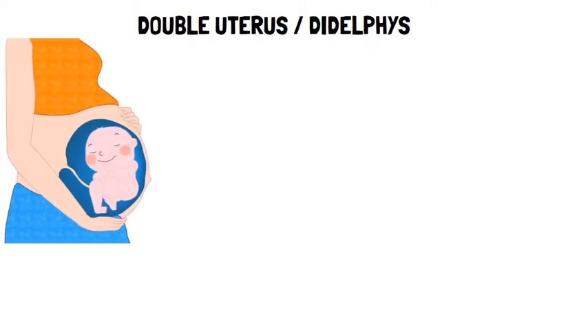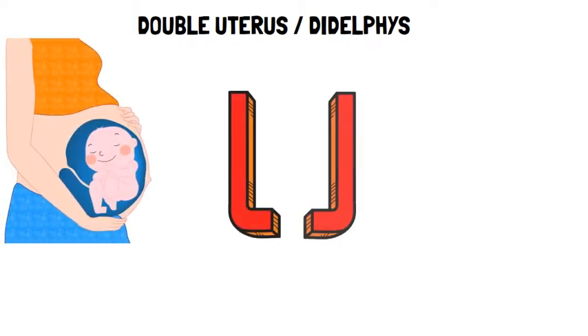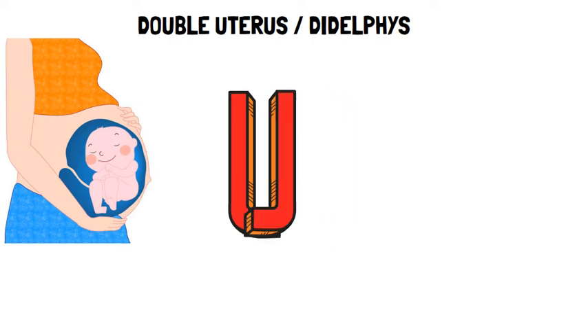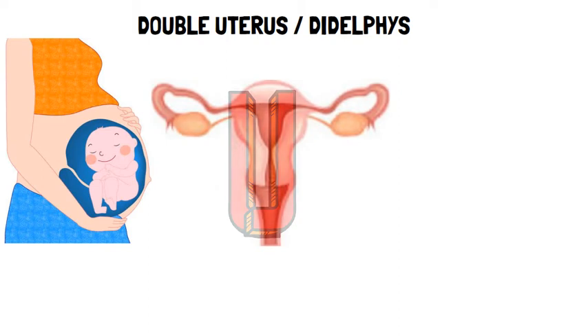In a female fetus, the uterus starts as two small tubes. As the fetus develops, the tubes normally join to create one large hollow organ — the uterus.